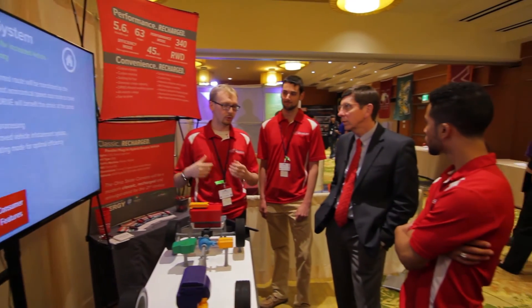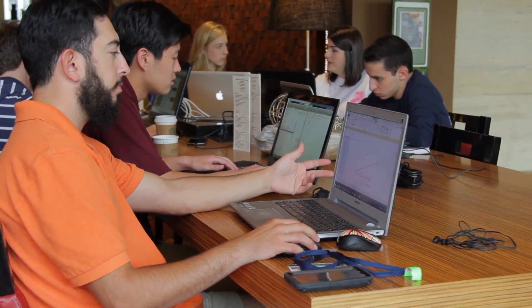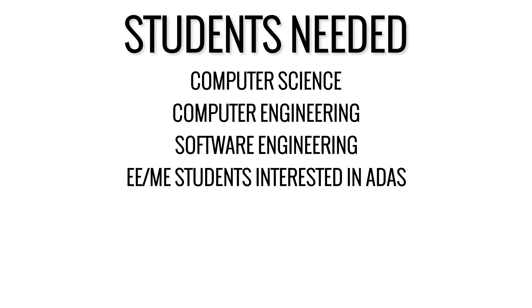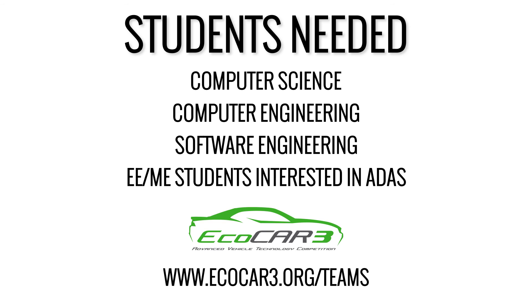ECOCAR 3 is a great way to recruit students from a diverse set of backgrounds, including computer science, computer engineering, and software engineering. To participate, contact your university's ECOCAR team today, or go to www.ecocar3.org/teams to find out how you can get involved.